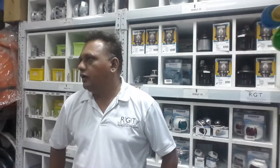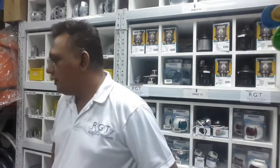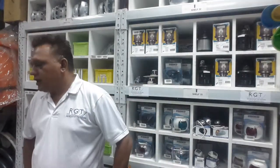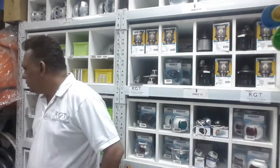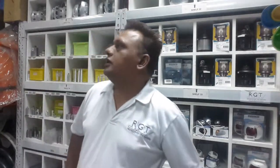RGT Marine, the store. Friends, this video I am doing to present my shop or my showroom as one of the biggest stockists of zinc anodes, aluminium anodes, of anodes in the Middle East.